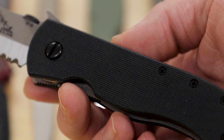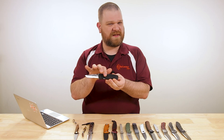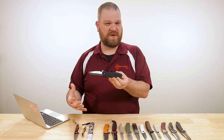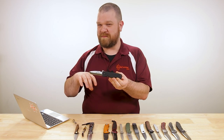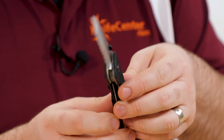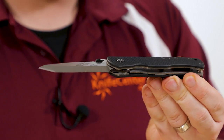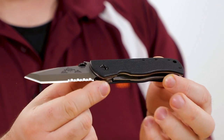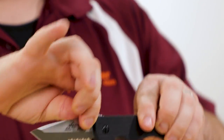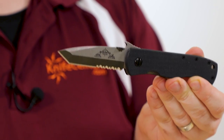The handles are simple black G10 with a fair bit of texture for grip — though interestingly there seems to be a little bit less texture than Emerson's famously been known for; they may have toned things down slightly. We've also got a liner lock here, and the liners on both sides are made out of titanium. It's just one of those classic, unmistakable tactical knives, and if you're looking to get into a true Emerson, this is definitely the place to start.